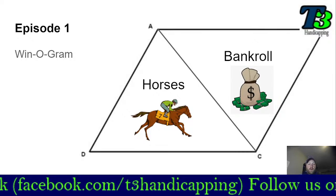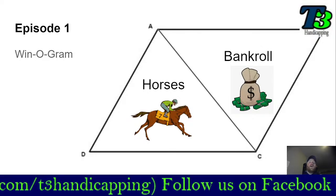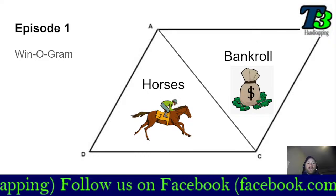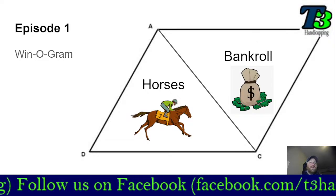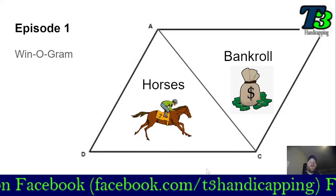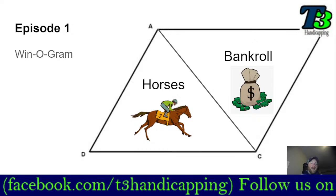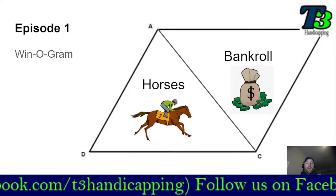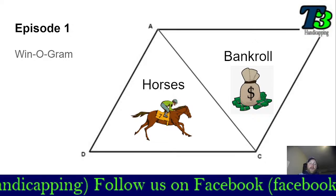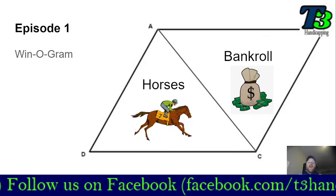In episode one, and really our first couple of episodes, I'm going to stick with one called the Winogram, which is something that I created. It's a parallelogram — which is where the name comes from — and it's based on win betting. I developed this strategy myself as a bankroll management tool. As you can see here, we've got a parallelogram divided into two triangles. One triangle represents the horses that you're picking, and the other triangle represents your bankroll. I'm going to track the Winogram and see how it does before moving on to anything else.